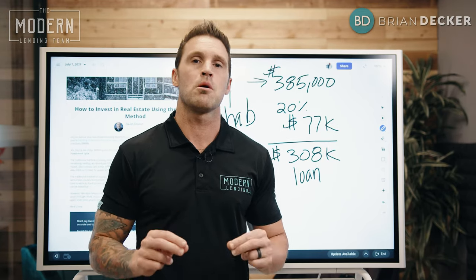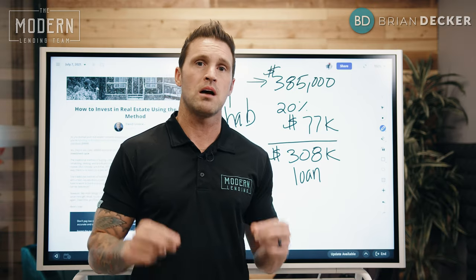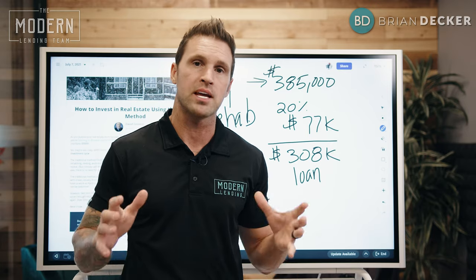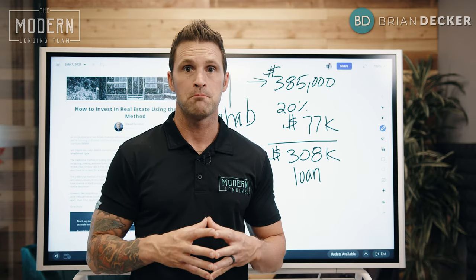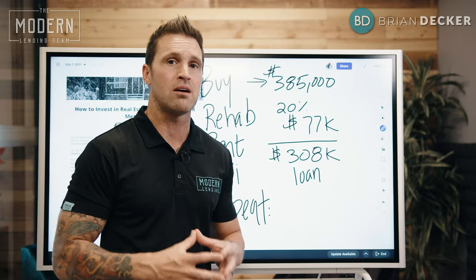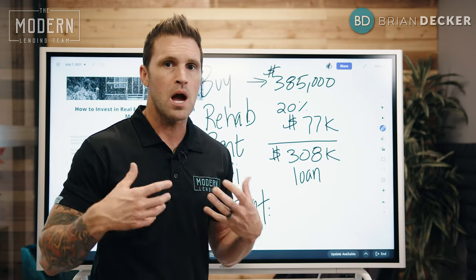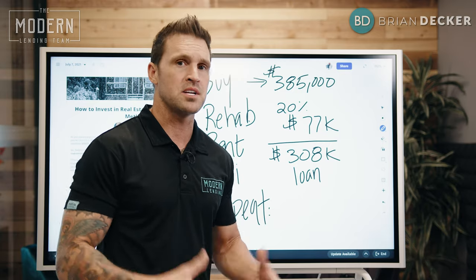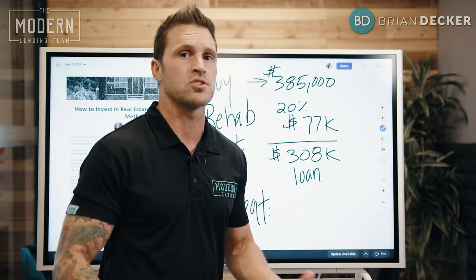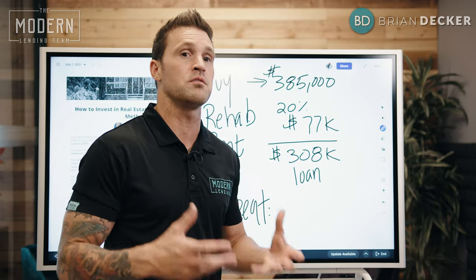I want to walk you through a property I originally bought thinking I was going to flip it, but I penciled out the numbers and promised myself there would be no more flipping — I'd be buying and holding everything. This property is one I just picked up for $385,000, a three-bedroom, two-bath in Riverside County, California, bought directly from the owner who needed a quick cash sale because they were moving out of the area. It was probably worth at market value about $450,000.